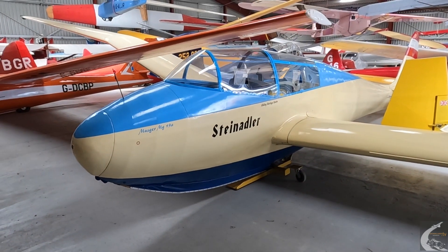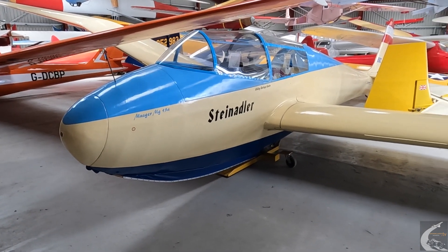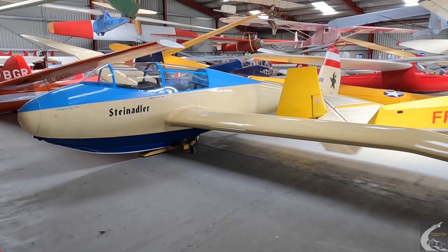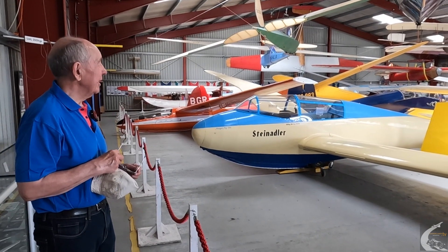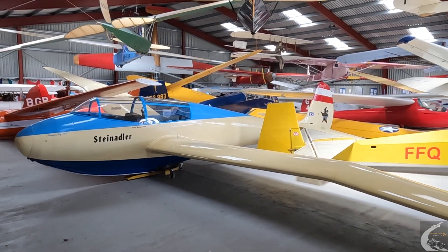These are all interesting things that show how gliding developed in this country. This is a German glider — the Stein Adler — which we do fly at the moment. It also has gull wings. Gull wing gliders are very strange to fly; people thought they were right because they look like birds, but that doesn't necessarily follow, and they're very difficult to build.